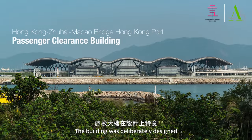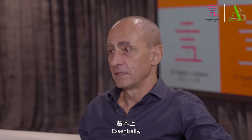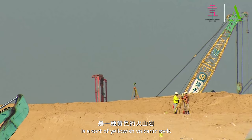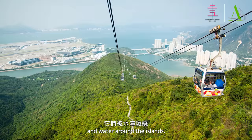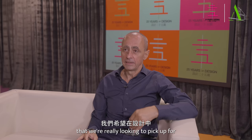The building was deliberately designed to pick up upon the culture and the landscape of both Zhuhai, Macau and Hong Kong. Essentially all of this area is volcanic rock — a sort of yellowish volcanic rock. It's very mountainous. It used to be volcanoes millions of years ago, and we have lots of islands and water around the islands, and the hills are covered in jungle, in trees and vegetation. Those are the three things we're really looking to pick up in the design.